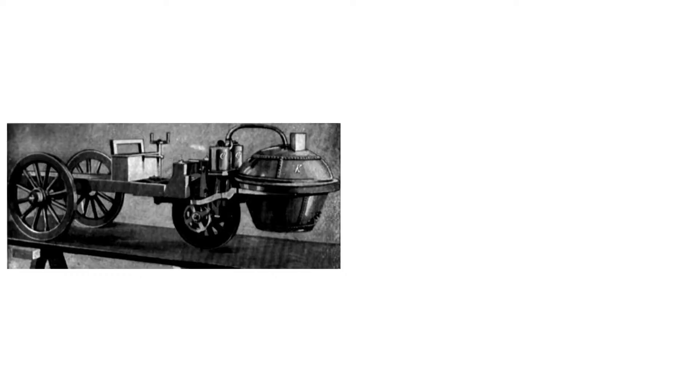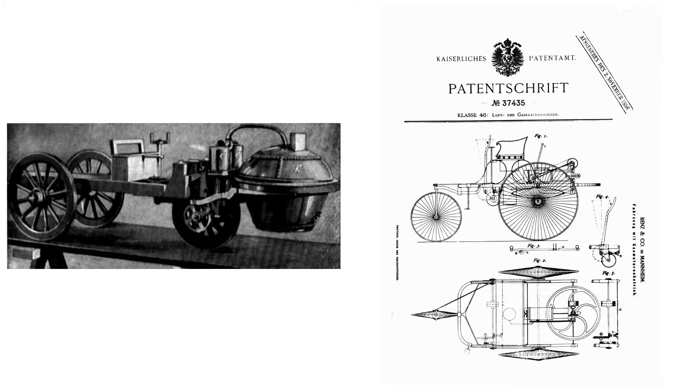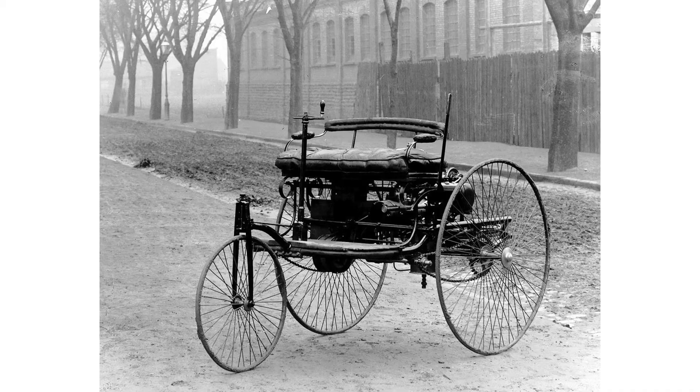It wasn't the first car. Most historians and car enthusiasts argue that that honor goes to either Nicholas Joseph Cugnot from France or Carl Benz from Germany. Cugnot built a steam-powered tricycle in 1769, which was the first self-propelled road vehicle. Benz, on the other hand, patented his vehicle powered by a gas engine in 1885 and built his famous Benz Patent Motor Wagon, which is the first gasoline-powered automobile powered by an internal combustion engine.